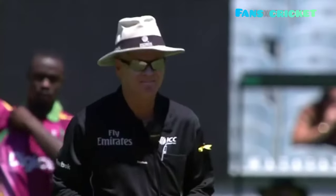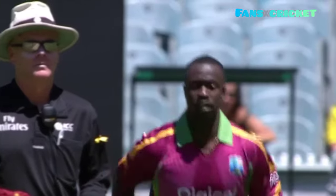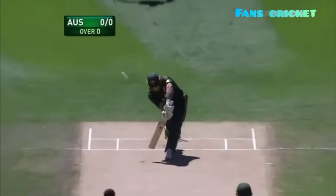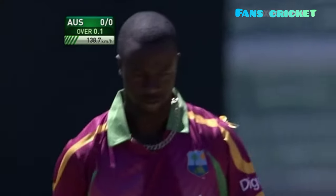That's Kemar Roach. This will be interesting to see how much pace he can get out of this pitch. Big shot, first ball. Not out, maybe outside the line. I think it was going down. I think it swung a long way.